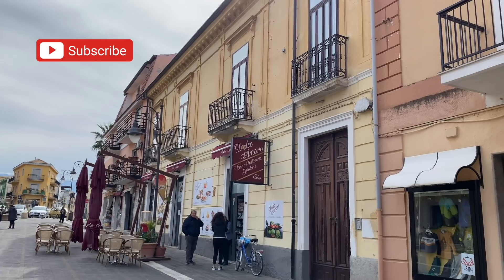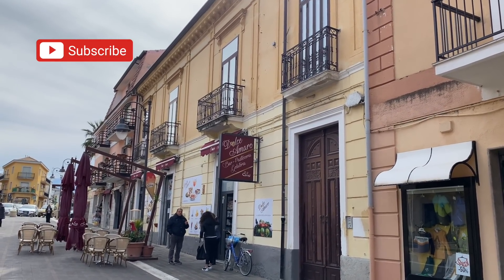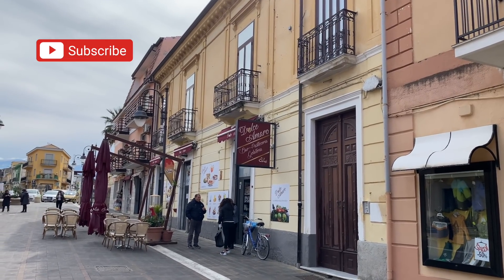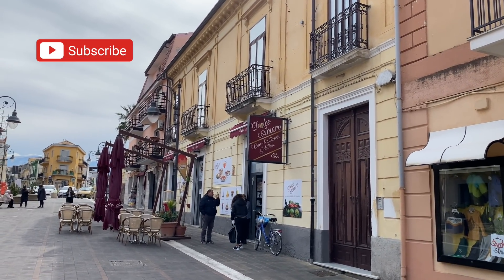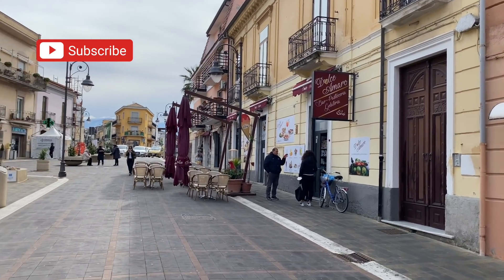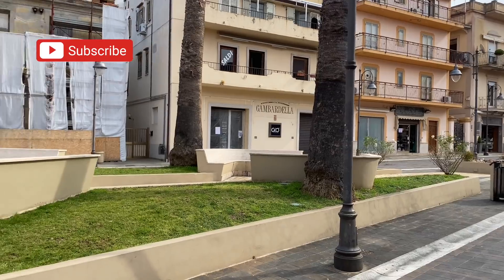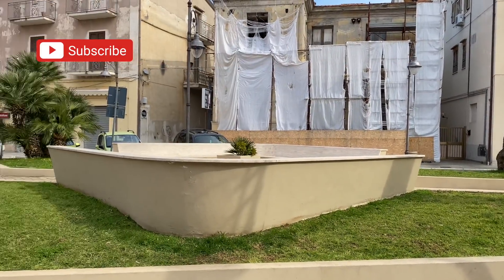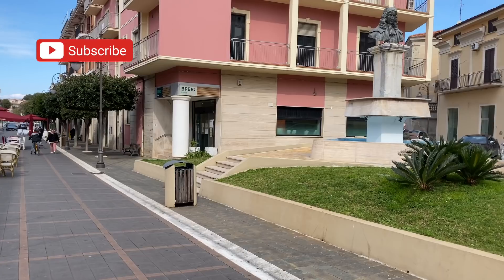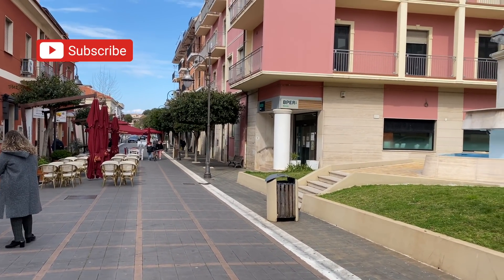The apartments are right above this Dolce Amaro, which is a gelato place. What's not to love about that? Plus I see a coffee cup, pasticceria, a bar — everything you need is right there for the morning. This is the pedestrian area, which is just a really lovely area for walking. There's always people out here, even in wintertime. It's kind of wintertime now — it was really cold up in Santa Dominica, but much warmer down here and less wind.